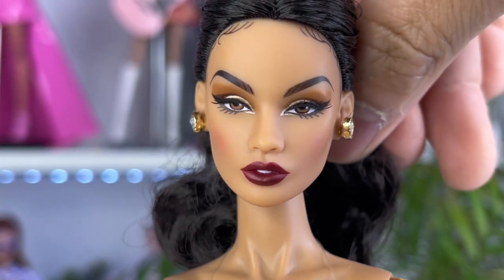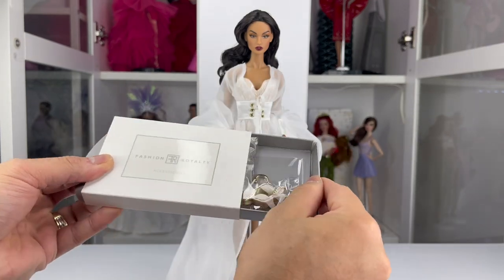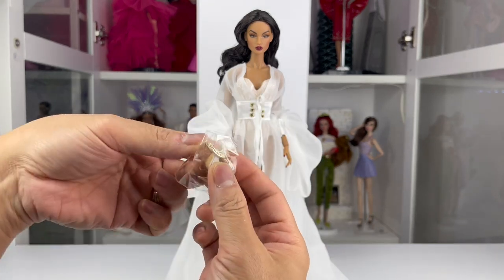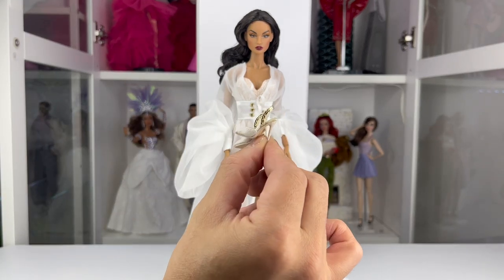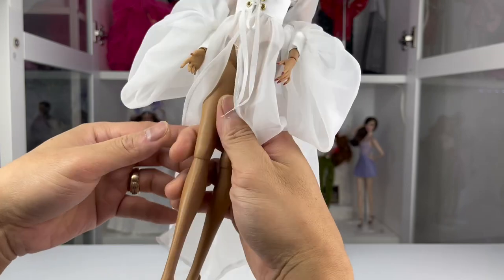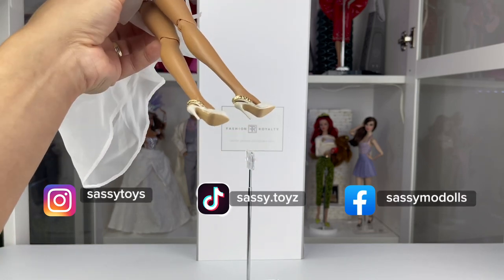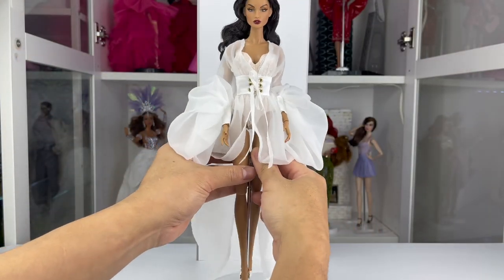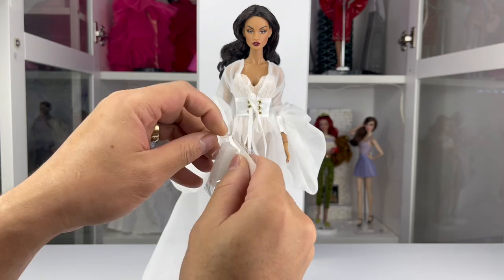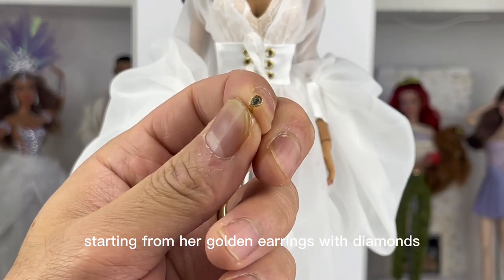Now it's about time to check her accessories. Let us start with her shoes. Here's a set of her jewelry, starting with her golden earrings with diamonds.